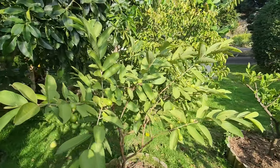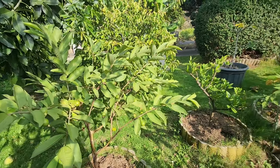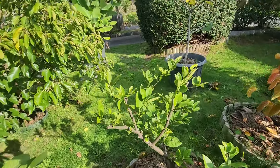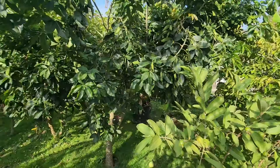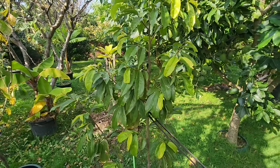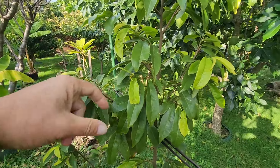Mexican guava — nice looking, very perky and green. Lemonade tree. The red chatut. And ooh — soursop!